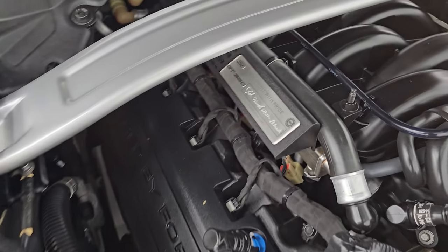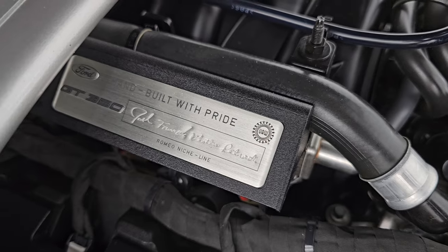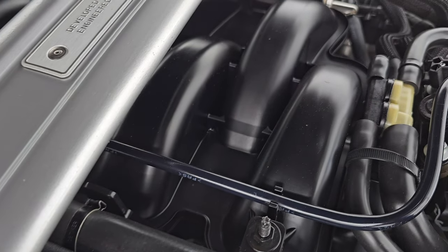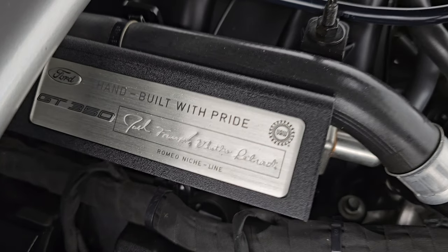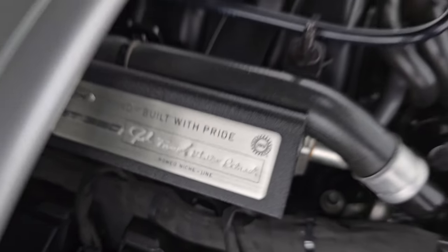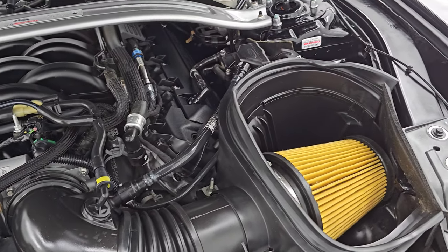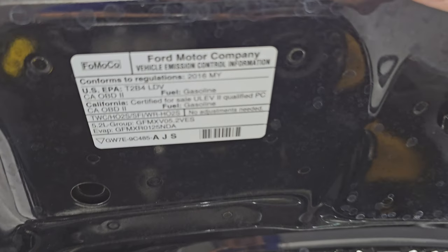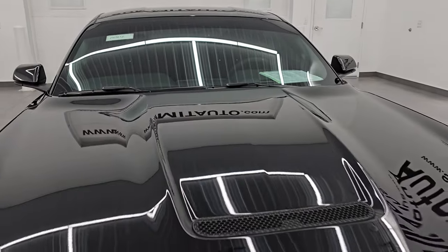These engines were also hand-built on the Romeo Niche line — this one was made by Josh Brannan. Engine bay is very clean and runs very smooth. You do get the cold air intake there. Once again, this car has been fully safetied and inspected by our service shop, has a fresh oil and filter change. There is the emissions sticker, and this car is 100% ready to go.